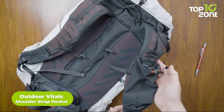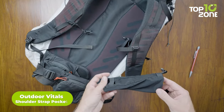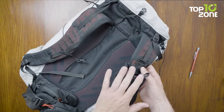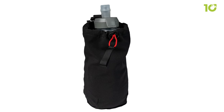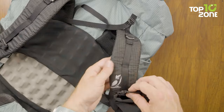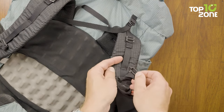For easy access to essentials, look no further than the Outdoor Vitals shoulder strap pocket. Designed for simplicity, this pocket secures with a Duraflex buckle and stretch bands, preventing unwanted bouncing. Perfect for water bottles, phones, or other gear, it seamlessly integrates with your backpack. Weighing less than an ounce, this pocket optimizes organization and convenience without adding bulk or weight — the perfect ultralight accessory to round out your backpack.